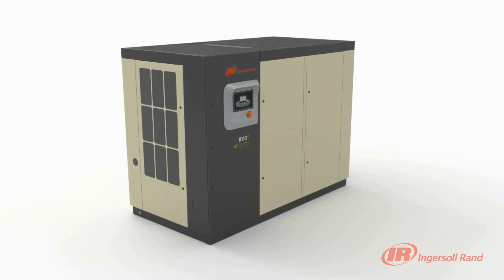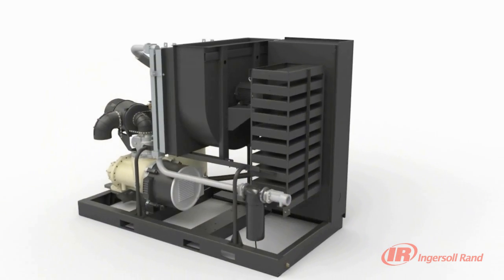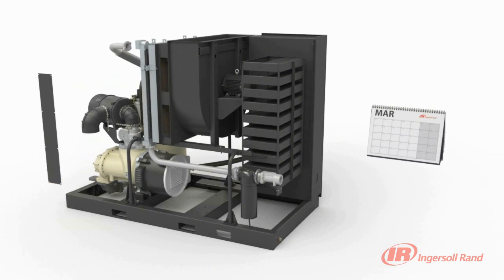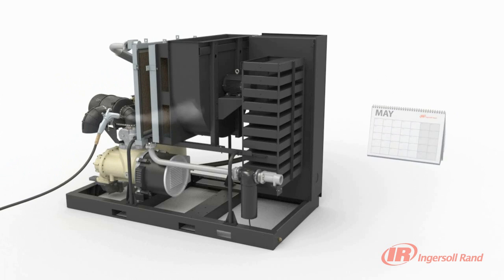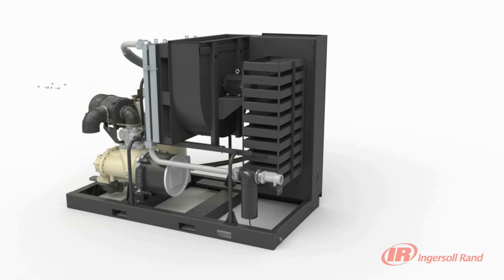The R-Series also has a package pre-filter that tremendously extends the life of the cooler. When it is time to clean the coolers, a novel dual access method saves you maintenance time. The coolers can easily be cleaned through a convenient access panel, or if fouled and needing further cleaning, they have been designed to independently slide apart and be removed separately. Ingersoll Rand's R-Series sequential cooling system significantly improves efficiency, serviceability and noise level.